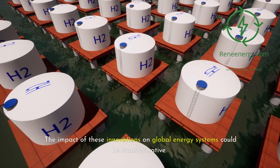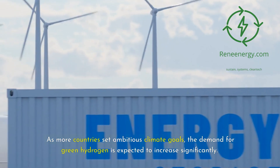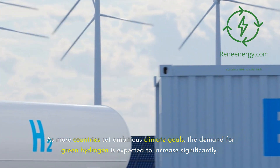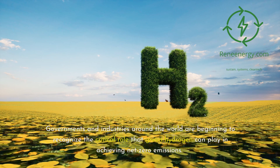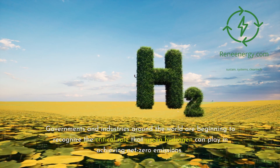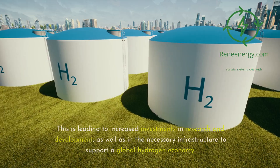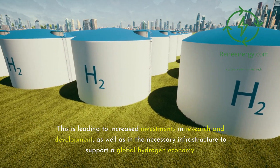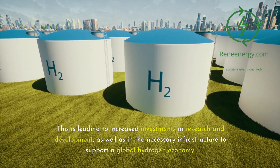The impact of these innovations on global energy systems could be transformative. As more countries set ambitious climate goals, the demand for green hydrogen is expected to increase significantly. Governments and industries around the world are beginning to recognize the critical role that green hydrogen can play in achieving net-zero emissions, leading to increased investments in research and development, as well as in the necessary infrastructure to support a global hydrogen economy.